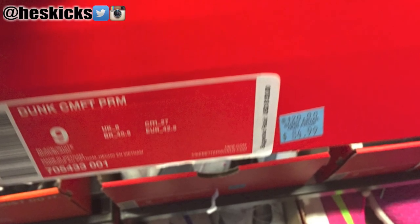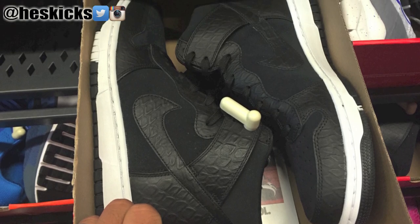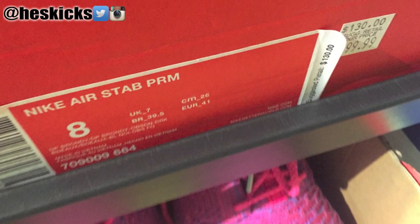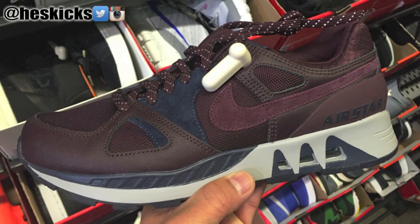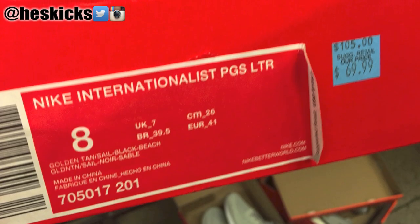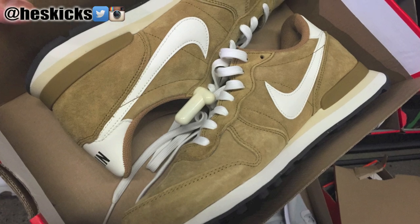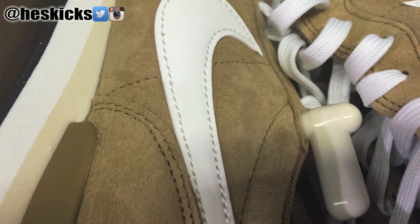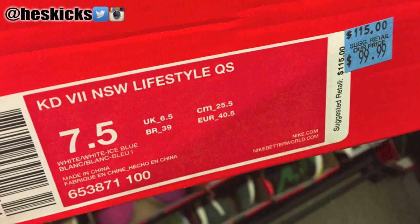Sorry for the fuzzy pictures — I was just running through as it was so packed. They had these Comfort Dunks which I actually really like; I saw them online and the pictures look pretty good. These Air Stabs were ones that I probably would have gotten as well, just because I really like the premium look of these Air Stabs, even though I haven't bought any of the new ones in recent times. Those ones would have been $70 — would have been a good buy.